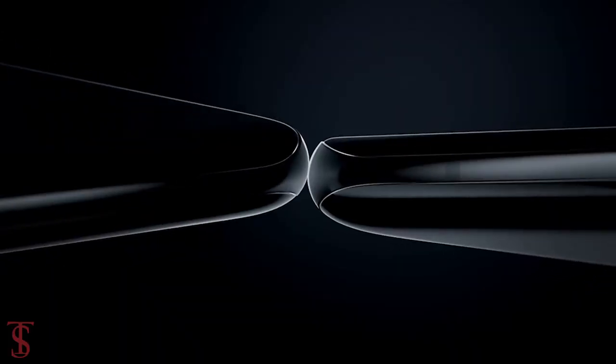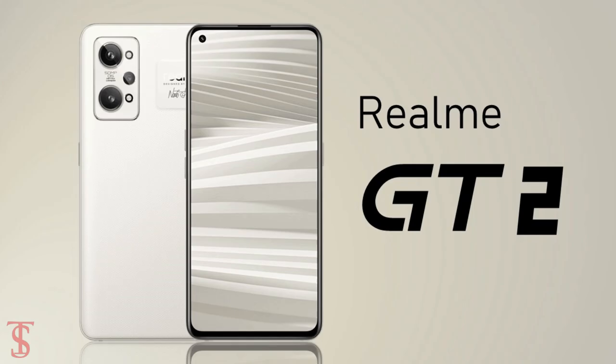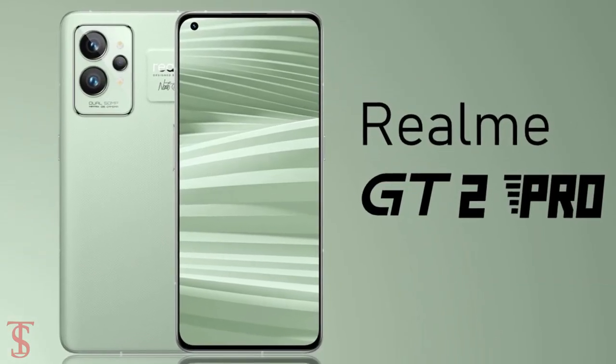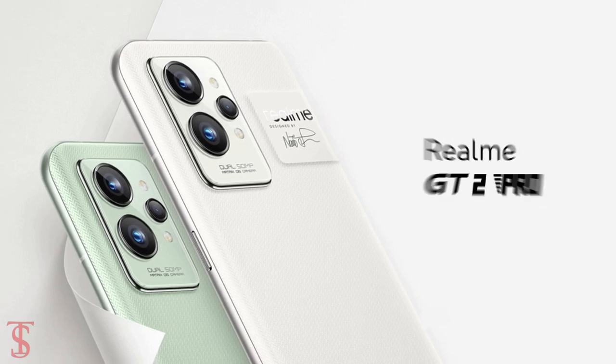Realme has finally launched two new flagship killer phones in its GT series in China, called the Realme GT2 and Realme GT2 Pro. Among these two, the Realme GT2 Pro is the higher variant with more features.